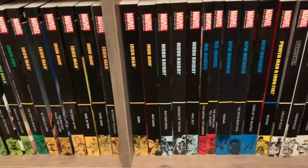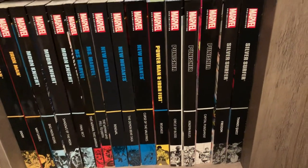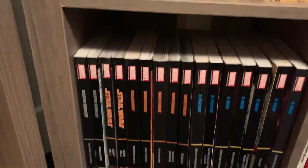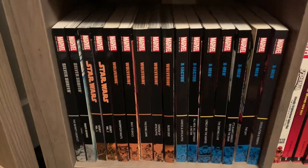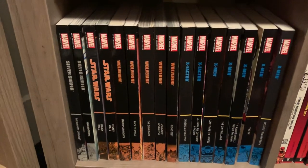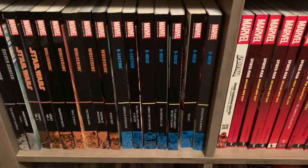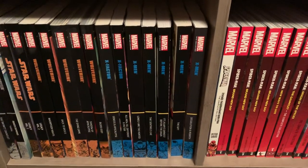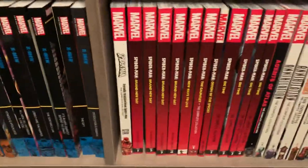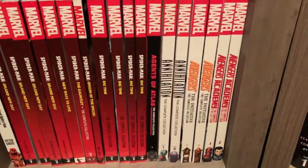Iron Fist, all the Iron Man epics except for the first one which I'll be getting soon, all the Moon Knights, all the Ms. Marvel, all the New Mutants — still need to get volume one of Power Man and Iron Fist — all the Punishers, the five Silver Surfers, the only two Star Wars epics I'm interested in which is the Legacy series — which is really good, you should check that out — all the Wolverines, and all the X-Men except for two, actually three. One of them is getting reprinted so I'll have most of them pretty soon. Two X-Factors in there as well.